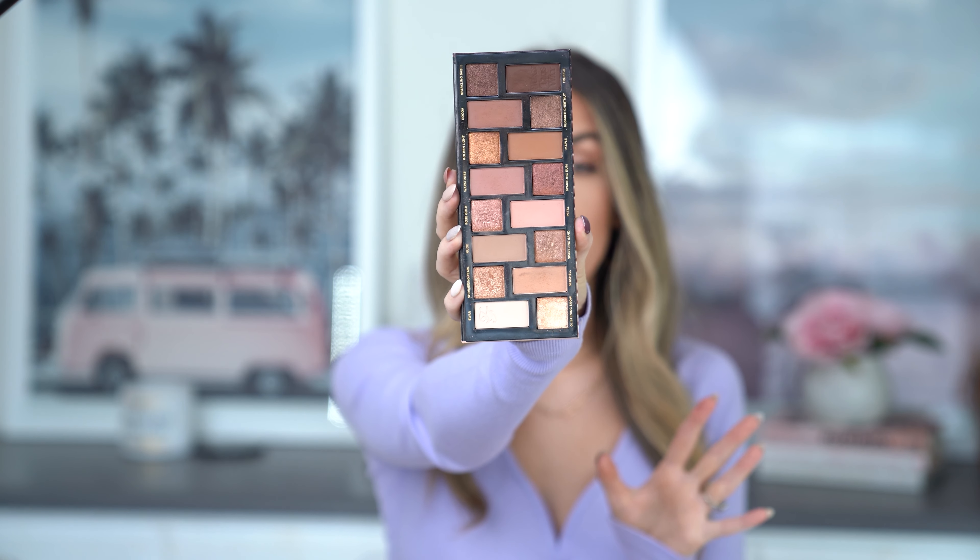This is such a beautiful eyeshadow palette filled with everyday super wearable nudes, neutrals, and natural colors. I found myself grabbing for it regularly — I'm very drawn to these warm pretty shades. I loved the variety of mattes and shimmers and the colors are just beautiful. You could create so many looks, as I did throughout the entire year. This was a palette I could easily throw in my bag while traveling, and there were times where this was the only eyeshadow palette I packed — and that is saying a lot for me.